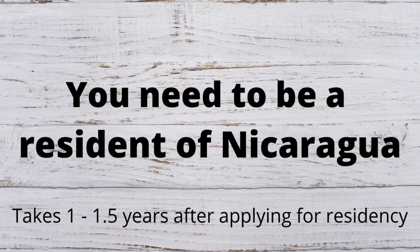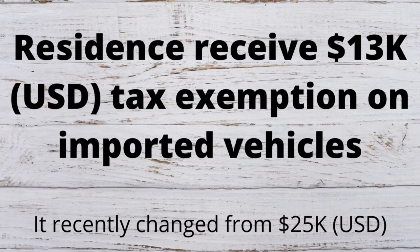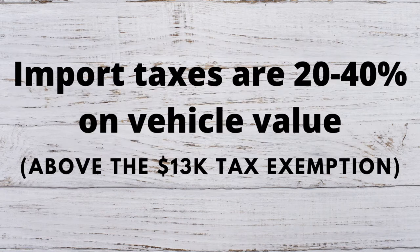If you're looking to import a vehicle, you will want to obtain residency first, since there are vehicle tax exemptions for residents. Recently, the tax exemption changed from $25,000 to $13,000. This is a major change that may affect your plans of importation. With taxes being 20 to 40% of the vehicle value, this change might be a game changer.